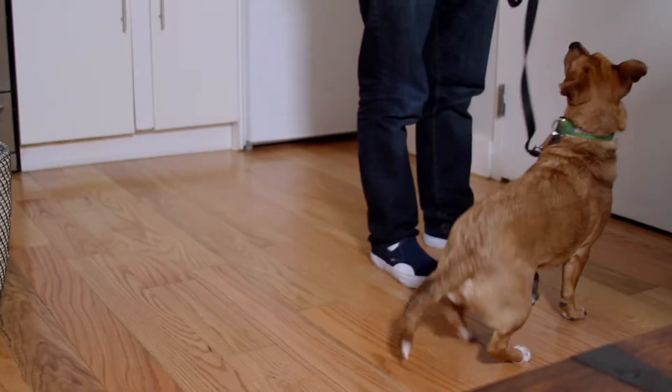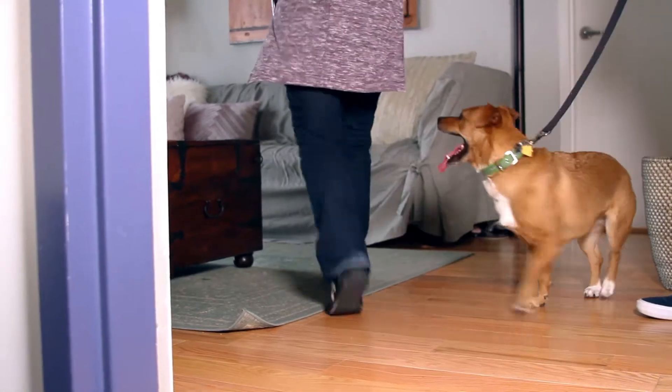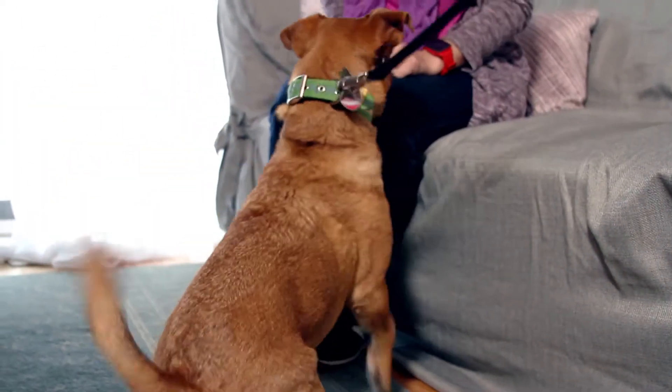When your guest arrives, have your dog on a leash and in a sit. When your guest enters, have them ignore your foster, sit down, and settle. You can come on in and have a seat. Use a soft and happy voice when introducing your dog to your guests, and let your dog approach and sniff your guests if they want. Praise and reward them if they approach calmly.